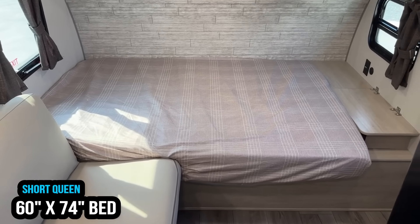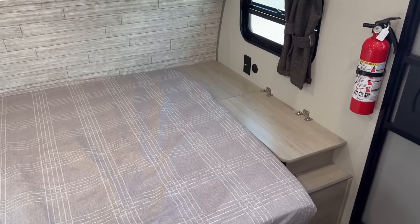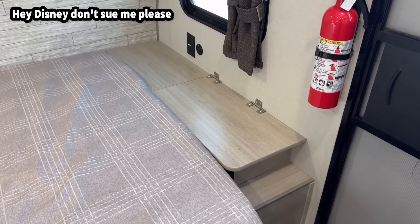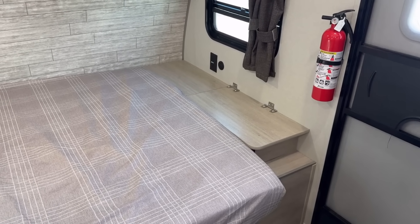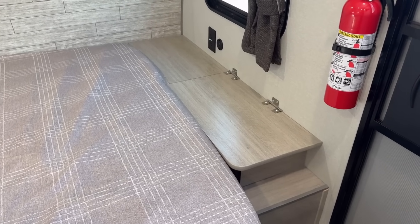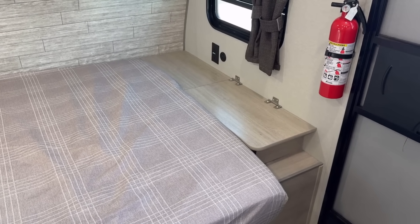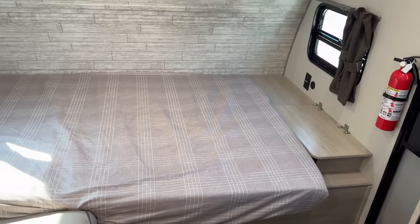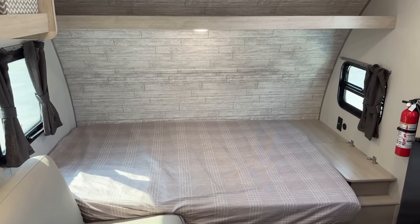Up front here, this is a 60 by 74 camp queen — a short queen. You've also got this handy little headboard storage box up here. If you notice where they put the power outlets above that, if you wanted to remove that little footlocker headboard, you could put a true queen bed in here. Alternatively, you could just put your pillow right over the top of it to essentially simulate a longer bed. It's not an ideal solution, just a solution and idea.